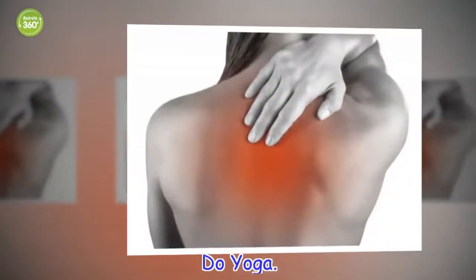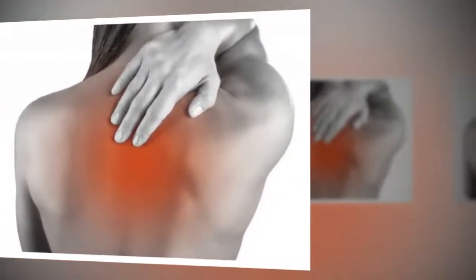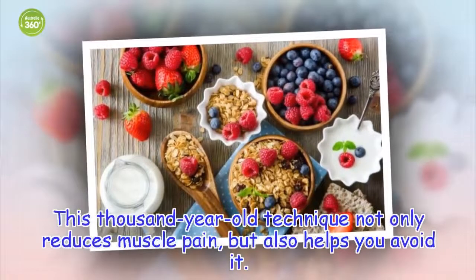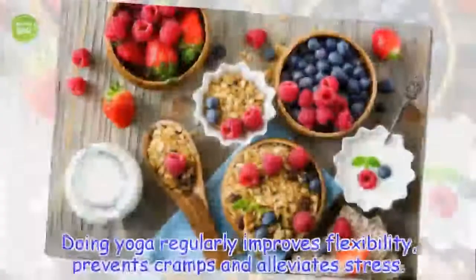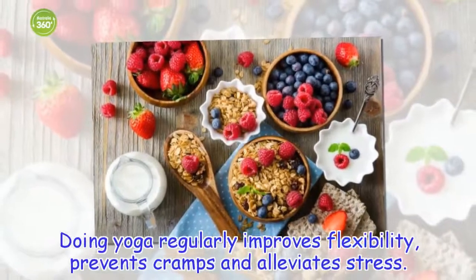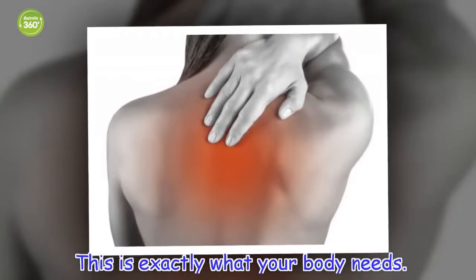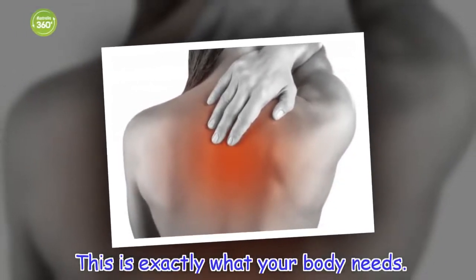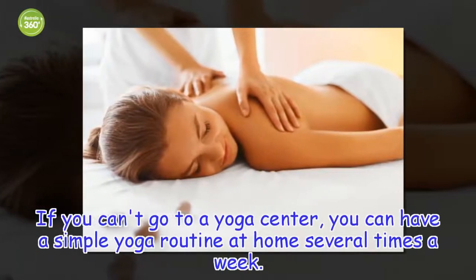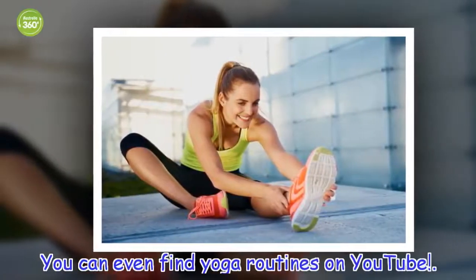Do yoga. This thousand-year-old technique not only reduces muscle pain, but also helps you avoid it. Doing yoga regularly improves flexibility, prevents cramps and alleviates stress. This is exactly what your body needs. If you can't go to a yoga center, you can have a simple yoga routine at home several times a week. You can even find yoga routines on YouTube.